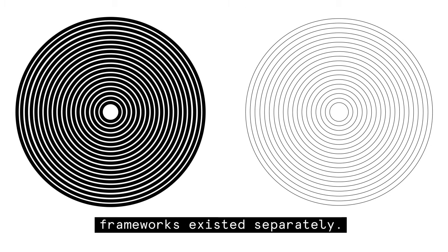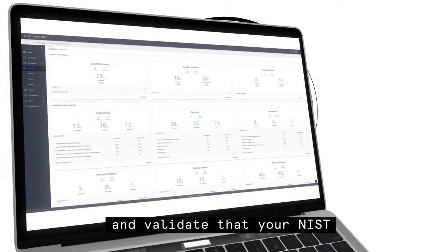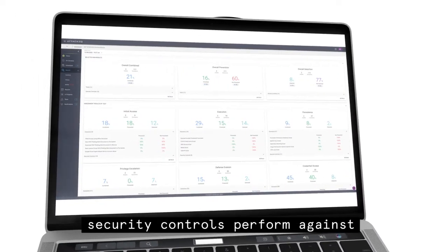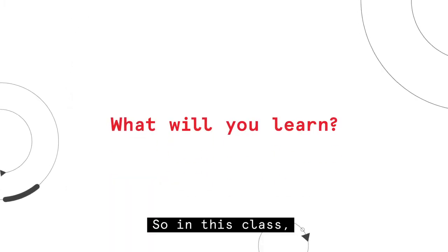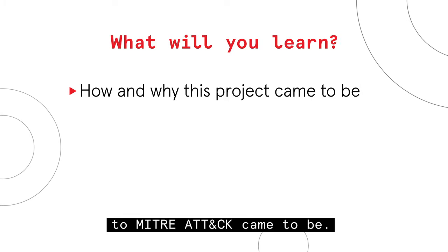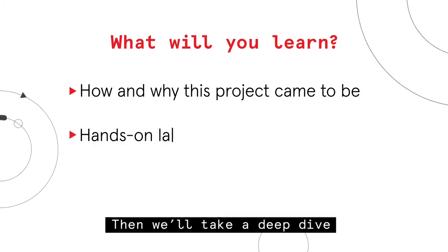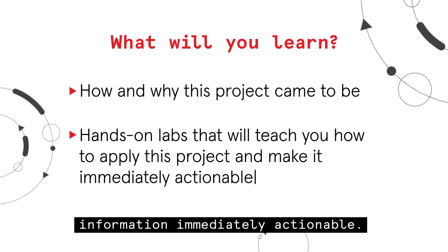You see, for years these two frameworks existed separately. Now they're aligned into one mapping, so you can test and validate that your NIST security controls perform against known threats as outlined under MITRE ATT&CK. So in this class, we start with an overview of how the project to map NIST 853 to MITRE ATT&CK came to be. Then we'll take a deep dive into the project, including a hands-on lab that'll teach you how to make this information immediately actionable.